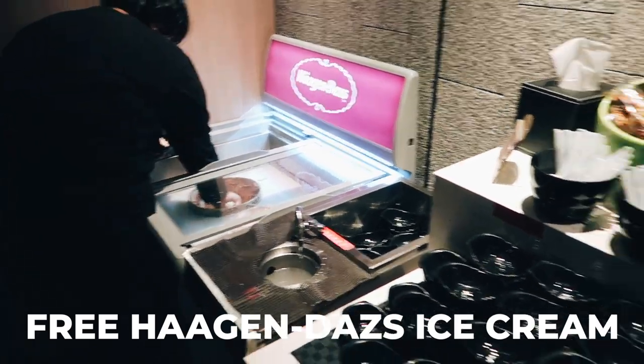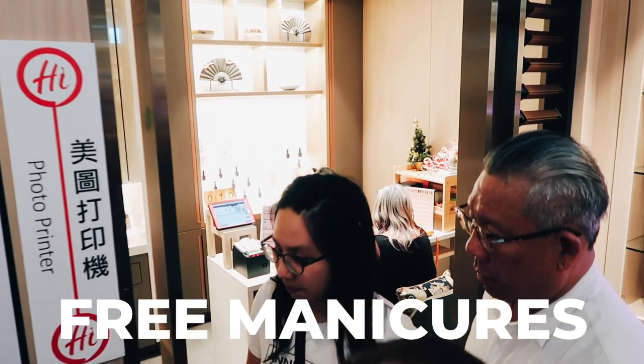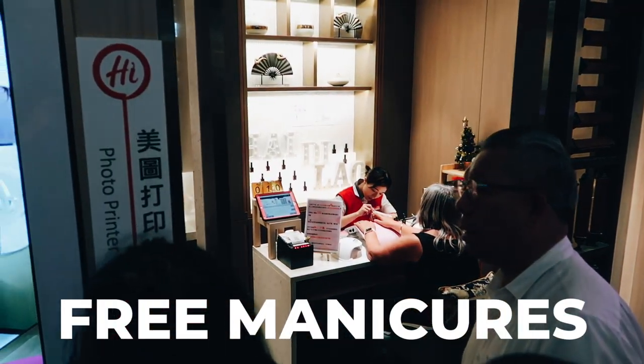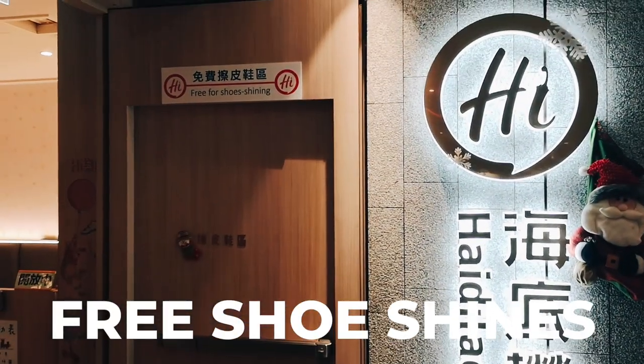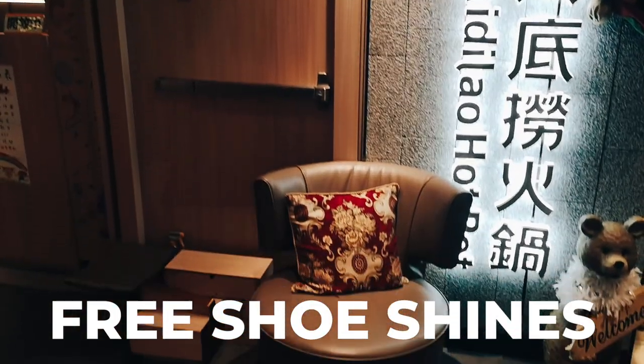Not just any ice cream, but free Haagen-Dazs. They also give free manicures to any customer who wants them — look at that special room just for you to get a manicure. How often have you seen that? And there's a free shoe shining station for people waiting for a table.